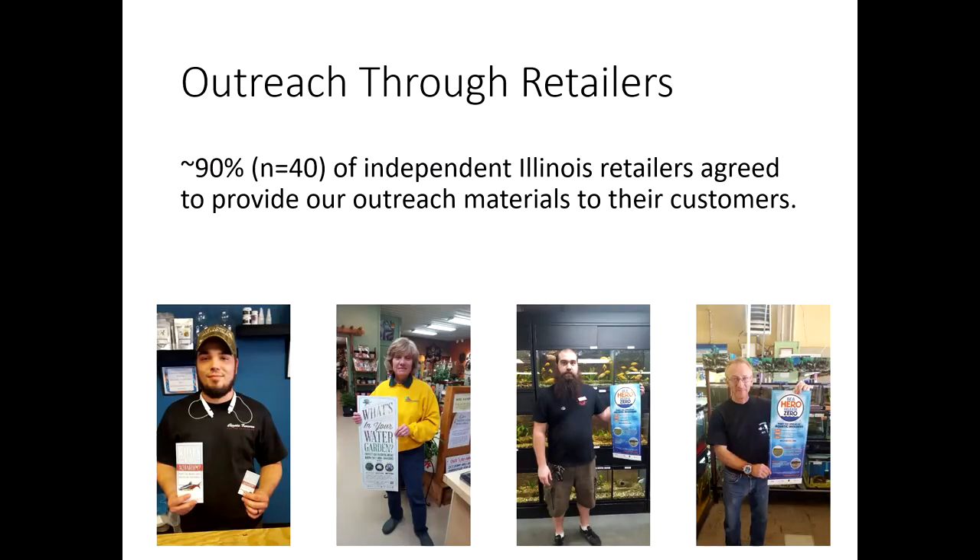We get a lot of buy-in from independent retailers. Big box stores don't have as much interest unless we have more backing, so we've had more success with mom-and-pop shops. About 90% of the retailers we approach will typically take our materials and talk to their customers about invasive species. What people are willing to do varies widely — some just want a couple of brochures at their register, others put up posters and have even asked me to give talks inside their stores.